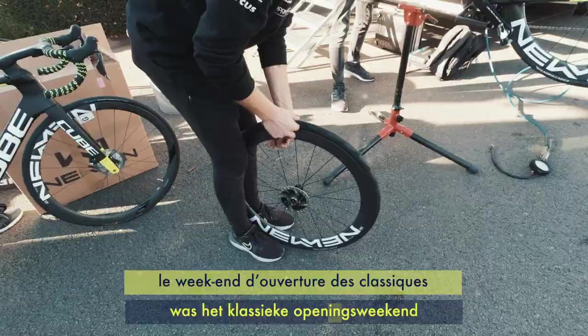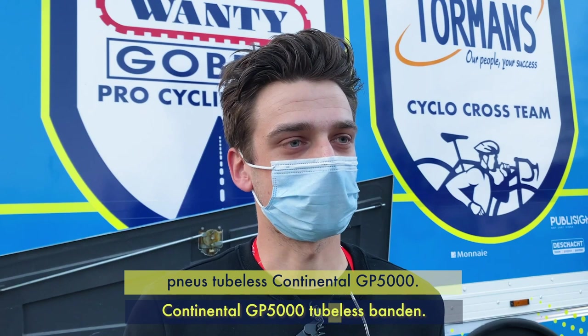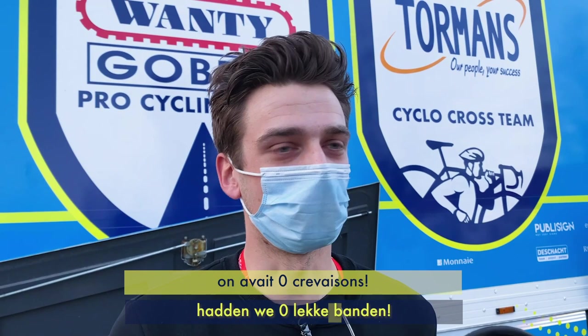We already did a lot of testing this winter — some individual testing — but this was the first big test for all the guys on the tubeless tires. Over the whole weekend and today there were no flats at all, so really happy about this.